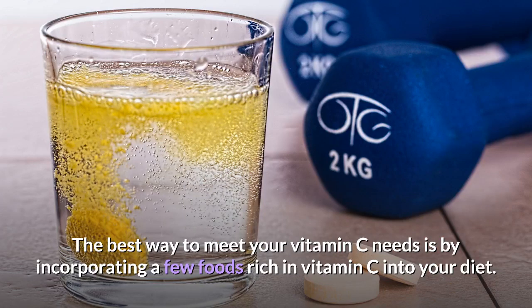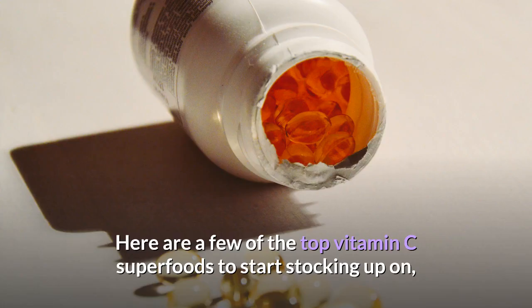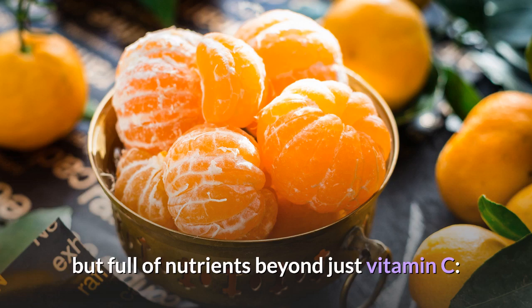The best way to meet your vitamin C needs is by incorporating foods rich in vitamin C into your diet. Here are some of the top vitamin C superfoods to start stocking up on, according to the USDA National Nutrient Database — many of which are low in calories but full of nutrients beyond just vitamin C.